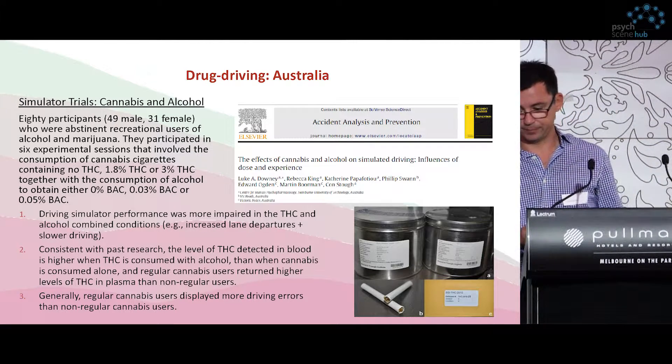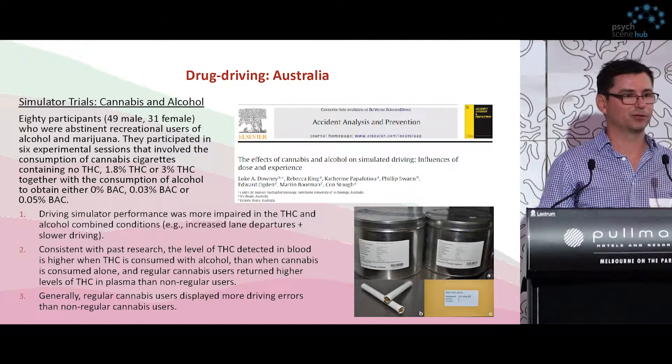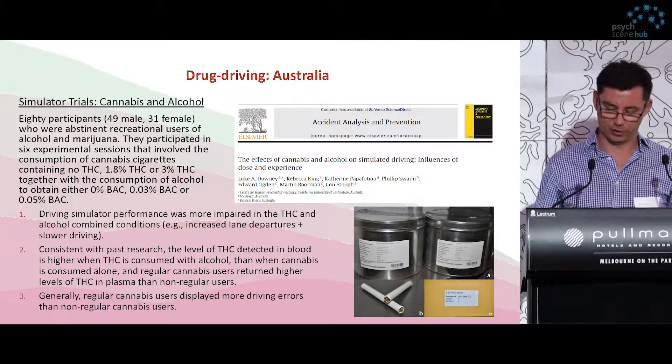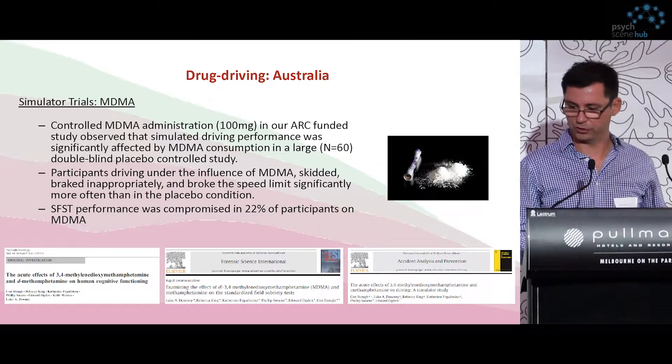Surprisingly, a regular cannabis user displayed more driving errors than ones that didn't consume cannabis as often. Maybe there was a bit of self-confidence in that, but they were still making more errors. So there's a bit of a concern there with longer-term users.